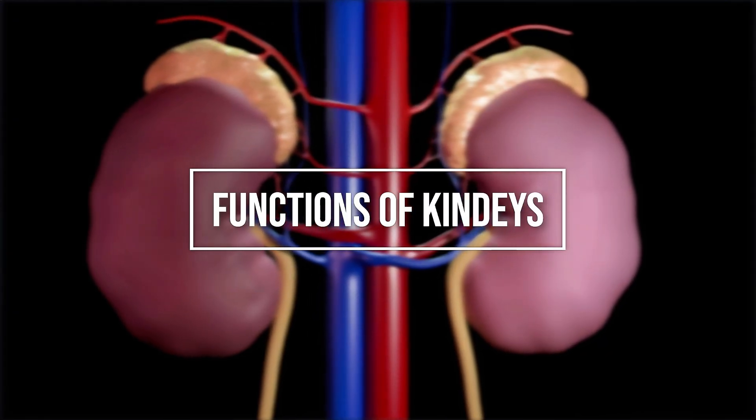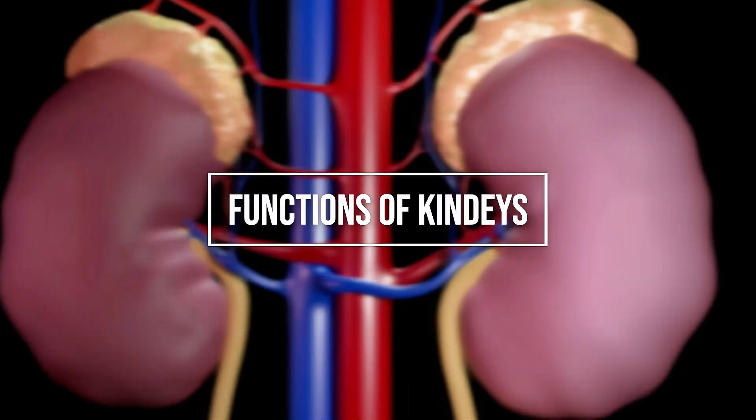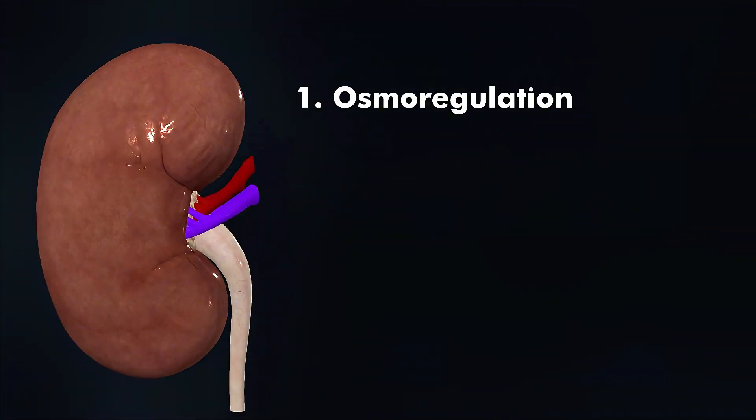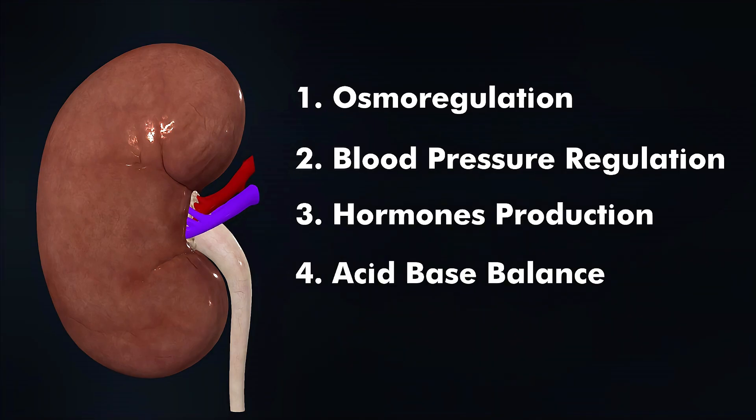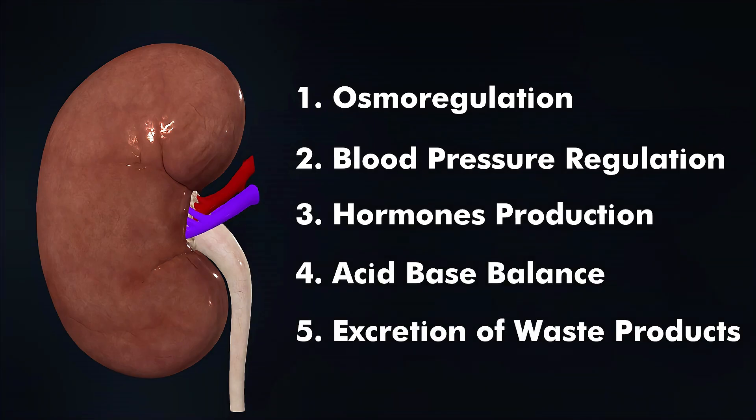Kidneys perform five important functions in our body: osmoregulation, blood pressure maintenance, hormone production, acid-base balance, and excretion of waste products.